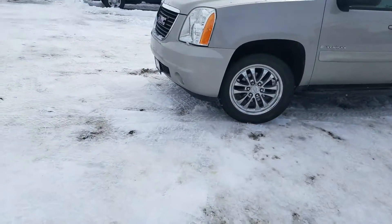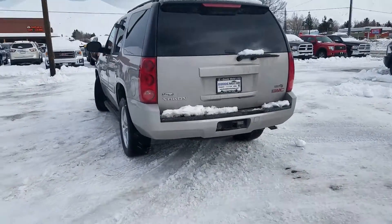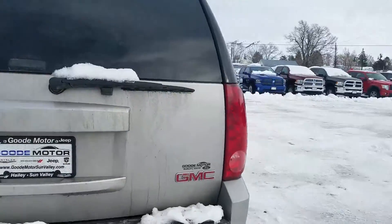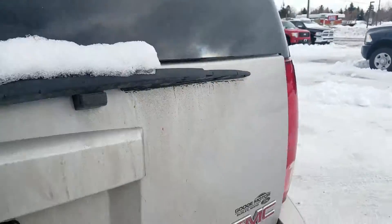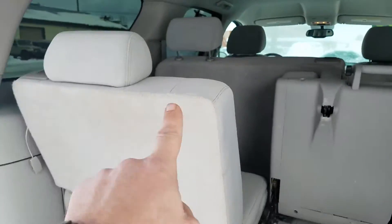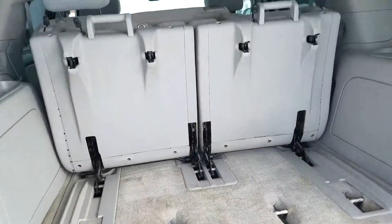Let's start off in the back — I apologize for all the snow, but we've been getting hit pretty hard as you can see. So we've got a GMC Yukon, it does have the tow package, it does have the third-row seating. You can fit two here, and if you're not using the seats in the back, this is a cool feature — those will lift up and out of the way for storage.